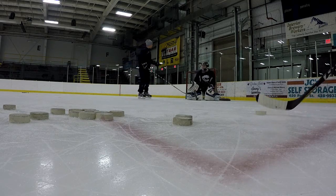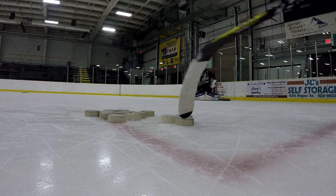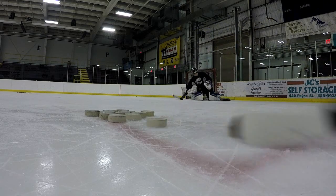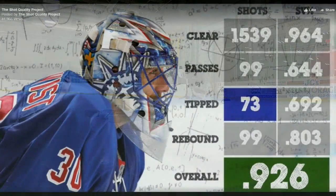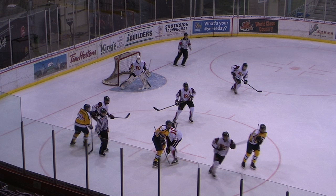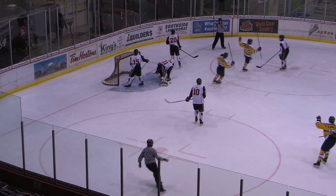The reason for this is once goaltenders get to a bit of a higher level — peewee, bantam, midget, above — when the shots start coming a little bit quicker, if it's a clear shot from a straight line, goaltenders are expected to make that save most of the time, like 96% of the time. Where we get into trouble, often, is on rebounds.